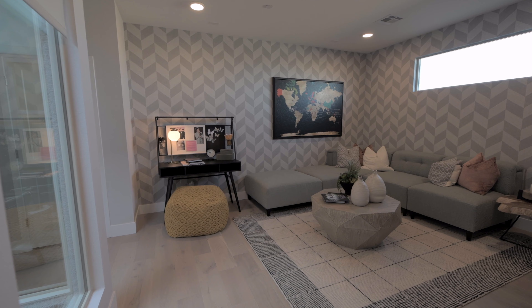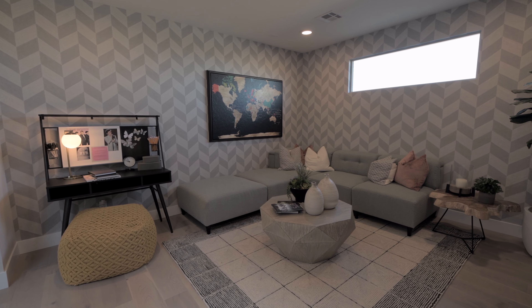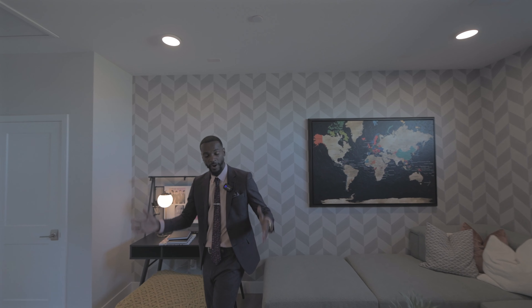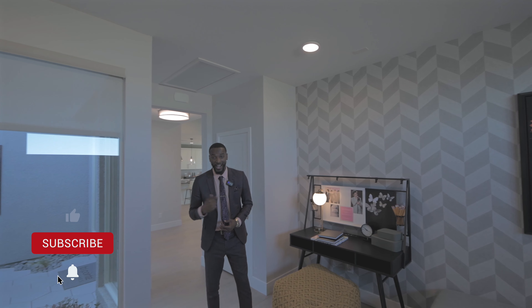Mount Charleston is just minutes away, so if you love hiking and snow activities you can definitely get out there. This is Alpine Ridge, a community located in Kyle Canyon, which is a new master-planned area right above Ski Canyon.